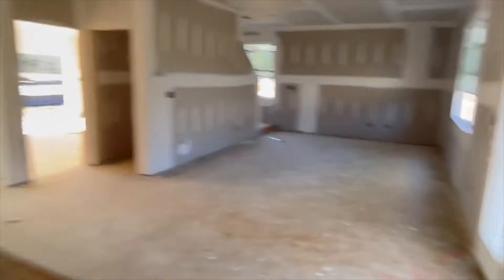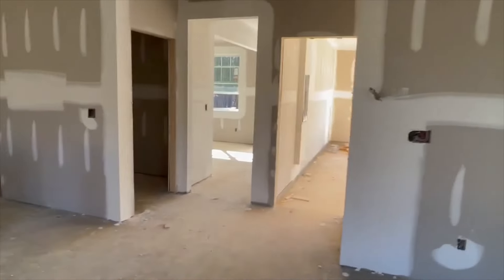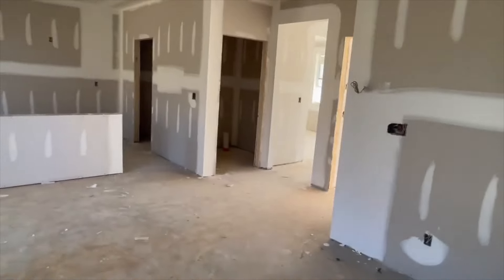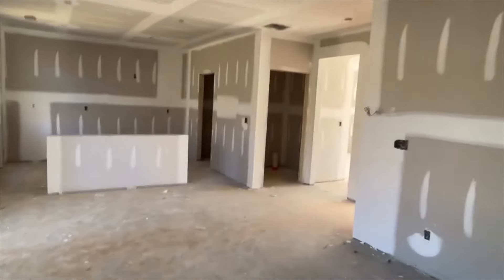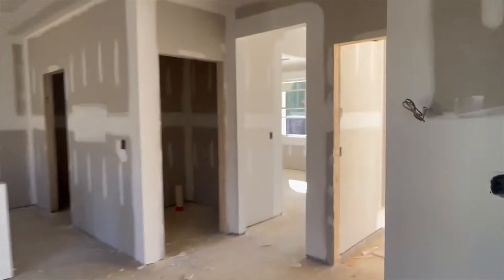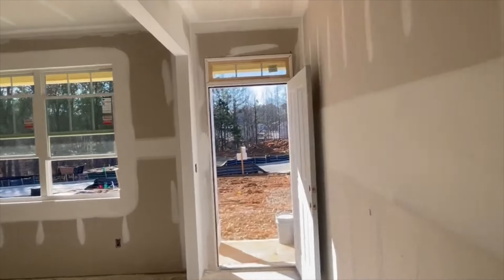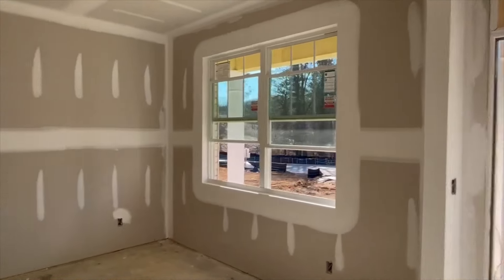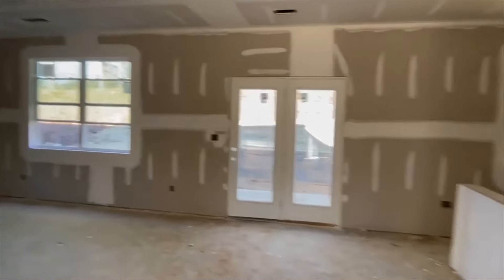Kitchen, pantry area. Two-car garage there, and then there's a large room down on the first level. Actually, I was wrong — it's not a bedroom, it's a dining area. That's nice because it can also be a secondary family area off the kitchen.